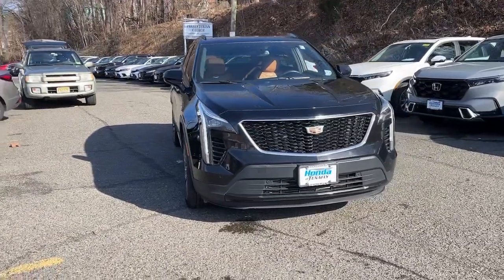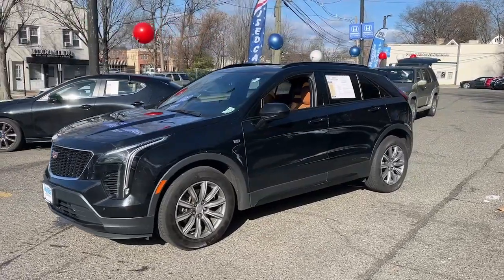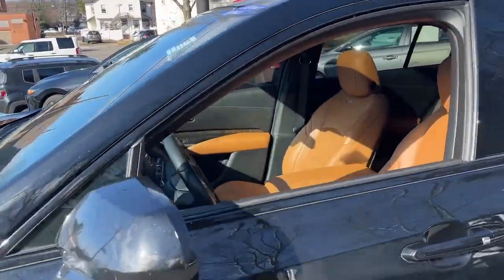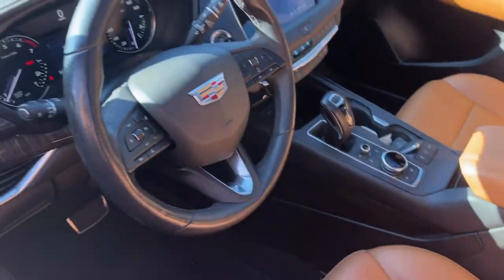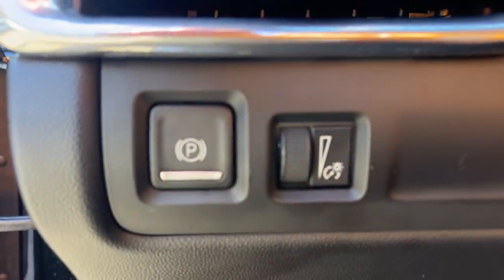Can you see yourself in the 2019 Cadillac XT4? This vehicle is an outstanding buy with fewer than 60,000 miles on the odometer. Experience the satisfaction of driving a distinguished luxury automobile designed with your lifestyle in mind. Test drive the Cadillac XT4 crossover.